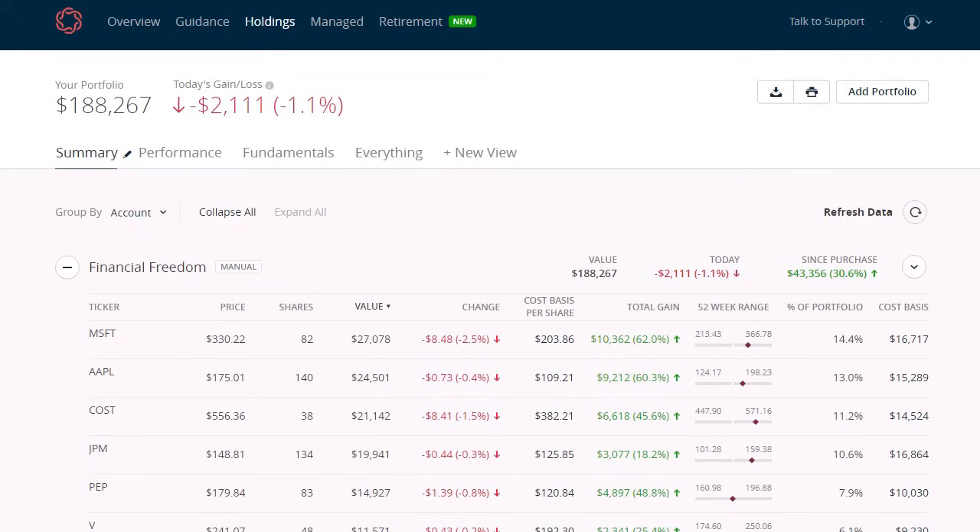Before we move on to that first ETF, please hit that like button and subscribe. I'm the Gen Z Investor and on this channel we talk about the stock market, go over any major market news, and we track the performance of my personal dividend growth portfolio as well.